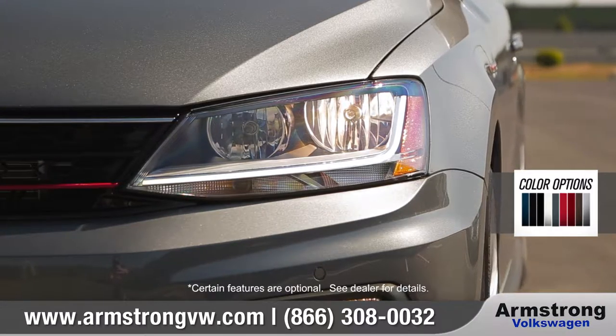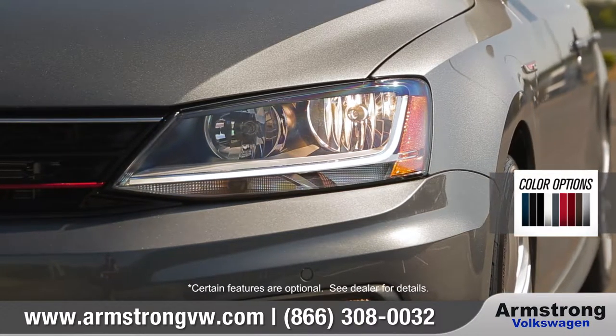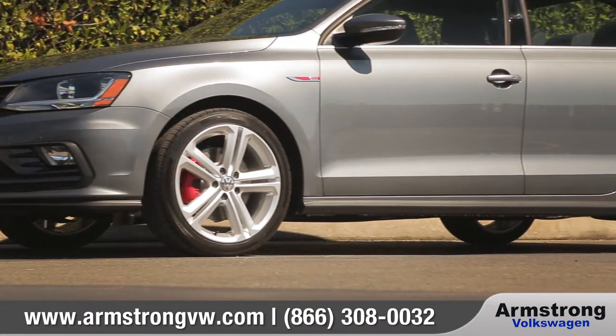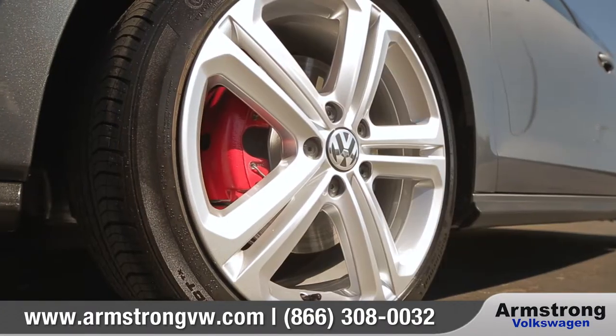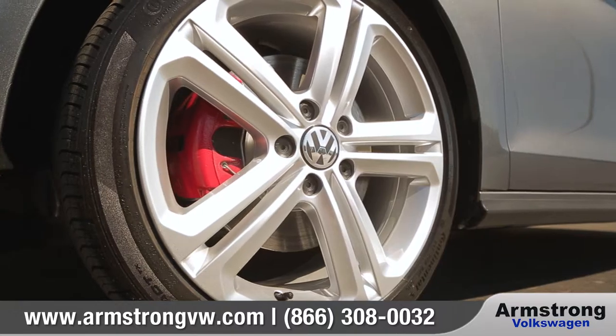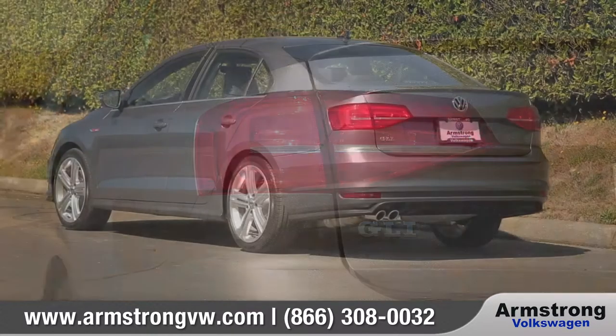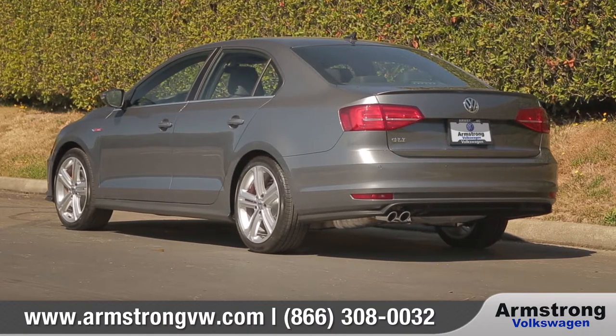The sleek front fascia features halogen headlights with LED daytime running lights and stylishly designed fog lights. Aerodynamic body lines run along the profile, and split-spoke alloy wheels come with great looks and performance. In the rear, LED taillights add great style to this modern sedan.